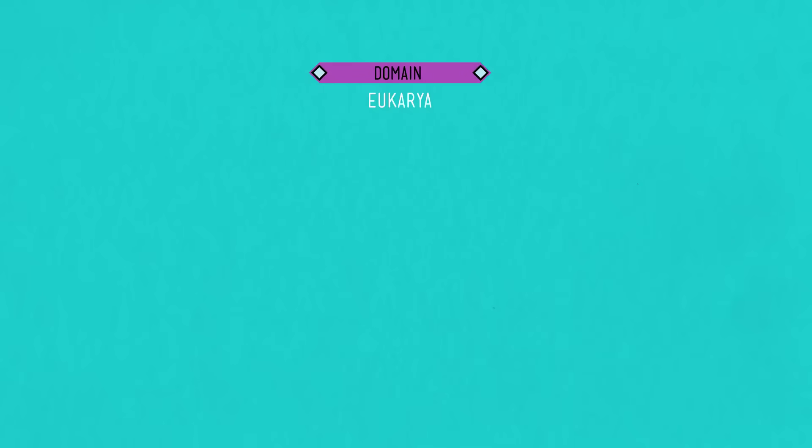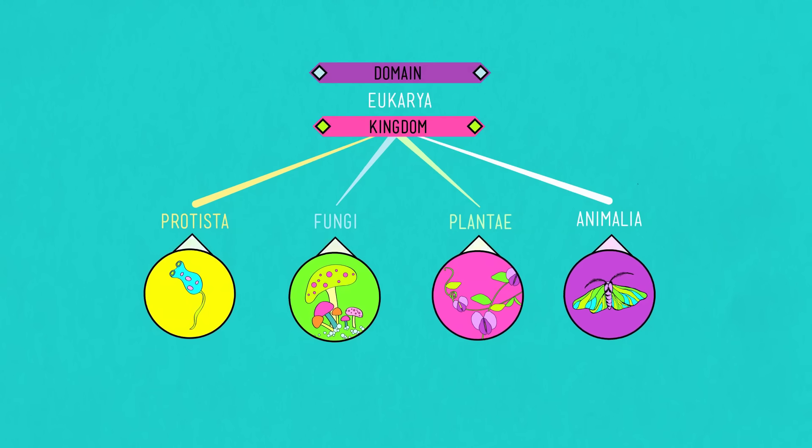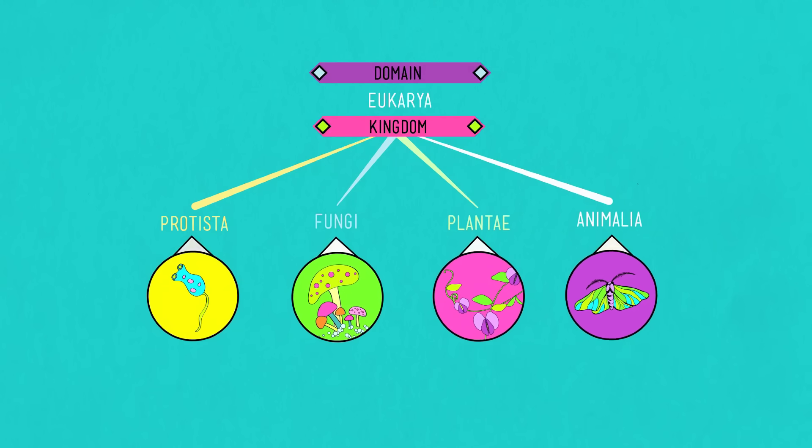Under the domain Eukarya — which is by far the most interesting and occasionally adorable domain — we have kingdoms Protista, Fungi, Plantae, and Animalia. Scientists have settled on these four for now. But these are categories that are a human creation — though there are good reasons for that. The unscientific truth is that we looked at life and divided it up based on what we saw: protists are single-celled, plants get energy from the sun, fungi look and act very different from plants and animals, and animals get their own kingdom. That system of just looking and dividing things up actually worked pretty well for us.